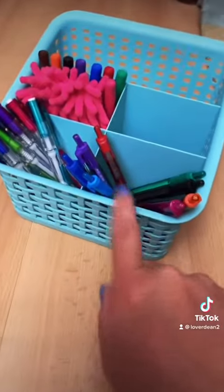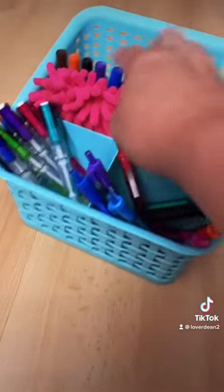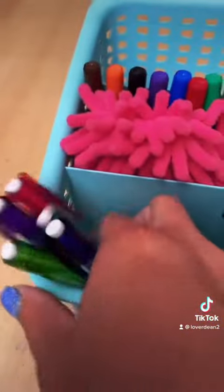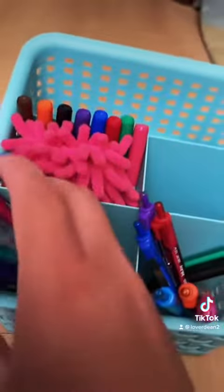Hi guys, so today I'm going to be showing you what I got for school, and now I'm officially done. I already showed you this thing, but I got more of these, and then I got these color sticky notes for the back — this is gonna go up top in my locker. I got pencils, and then I just have to get highlighters.